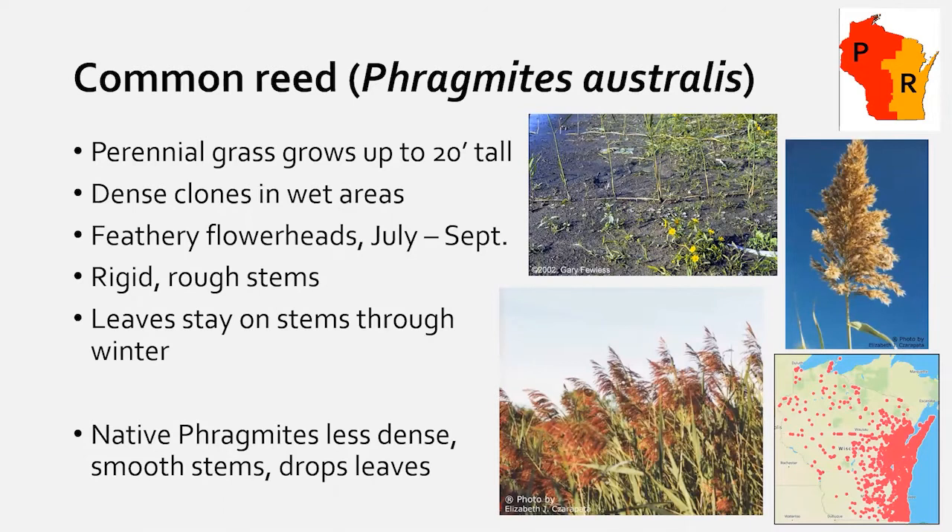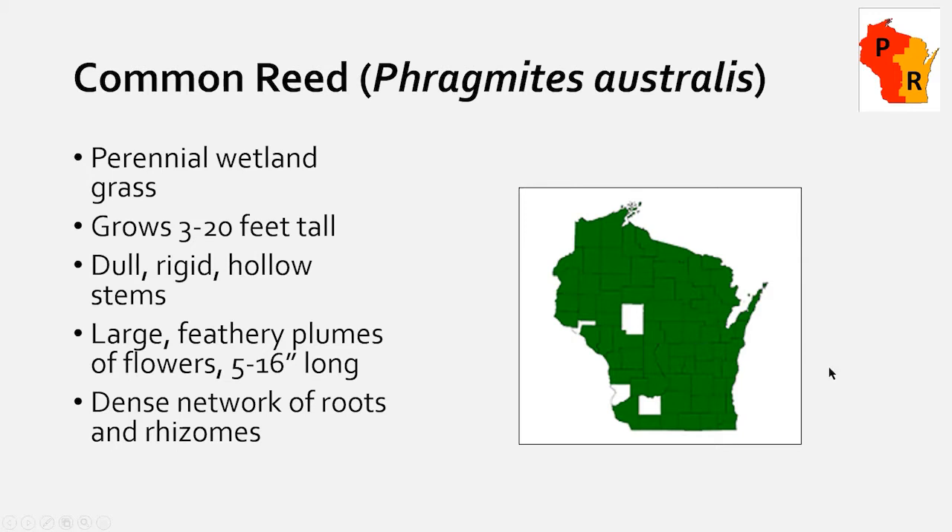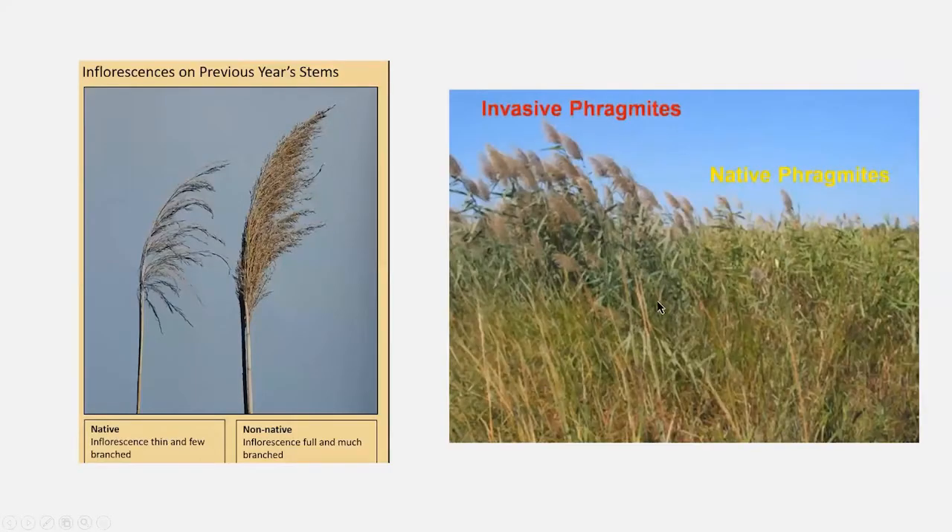Phragmites grows up to 20 feet tall and is a perennial. It can be hard to tell from native Phragmites. The invasive looks like a massive bottle-brush plant growing from underground runners; the native version is much less dense, has smoother stems, drops more leaves, and has a much thinner, less-branched seed head. They do cross-breed, so if you're not sure, snap a picture and send it to a biologist, or record the location for follow-up.